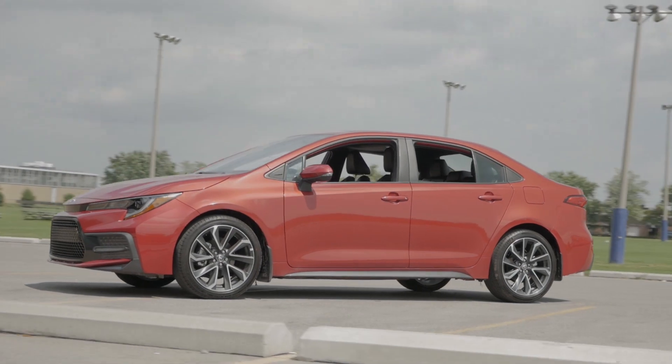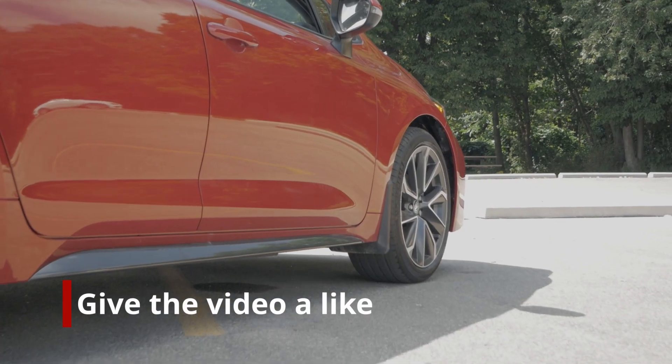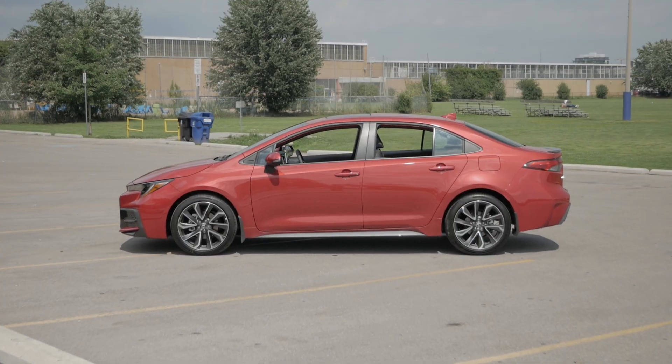Built on a brand new platform called Toyota New Global Architecture, it gives the 2020 Corolla increased handling, ride quality, and improved safety reinforcement.